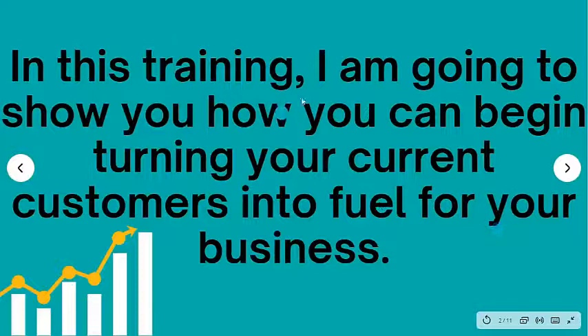So in this training, I'm going to show you how you can be turning your current customers into fuel for your business. The only caveat is you do have to have some people — either current customers who are willing to talk about you and refer their friends and their circle to you, or it doesn't even have to be customers — it could just be people you know that are willing to talk about you and rave about you.